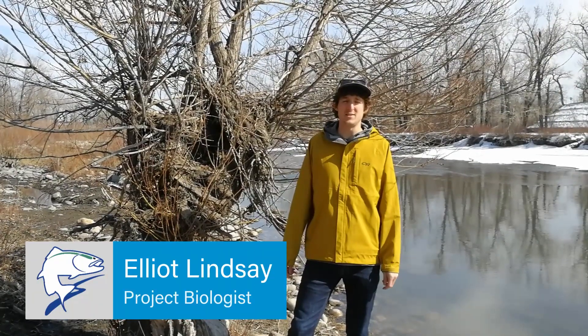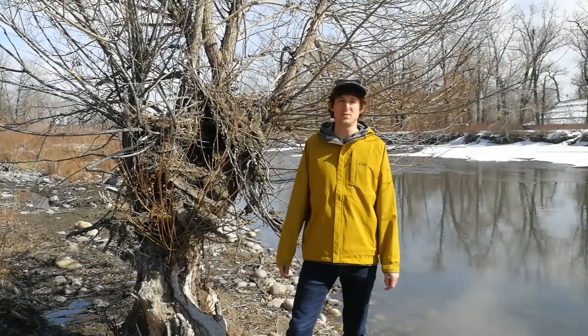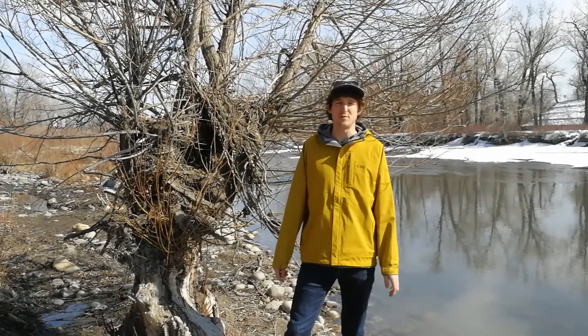Hi, I'm Elliot Lindsey, Project Biologist at Tribal Limited Canada, and today I'm going to talk to you about beavers and their effects on fish habitat.